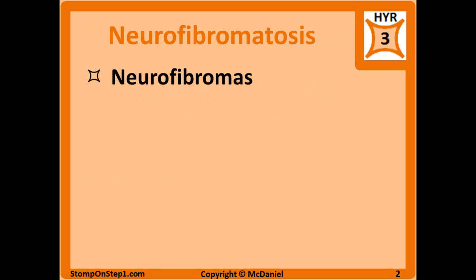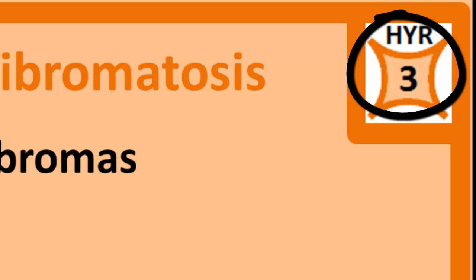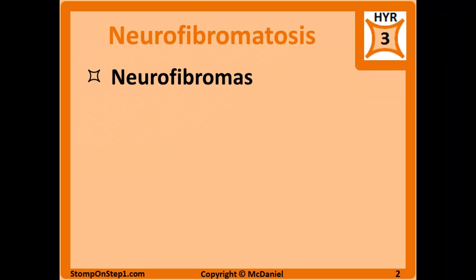The first one we're going to be talking about is neurofibromatosis, and as you can see here I give it a high yield rating of 3. It is a rating scale from 0 to 10 to give you a rough estimate for how important each topic is for the Step 1 exam. If you'd like to learn more details about how I calculate the high yield rating, you can go to my website here.